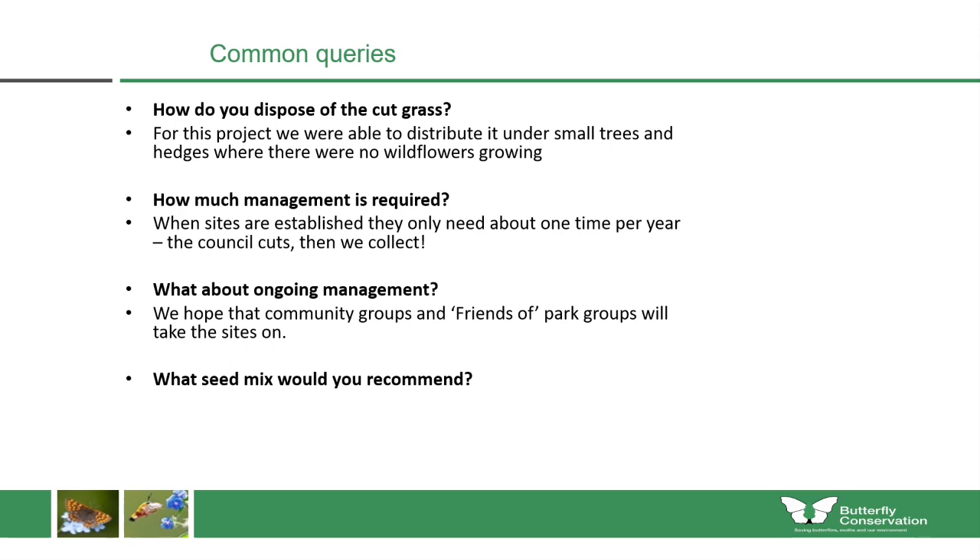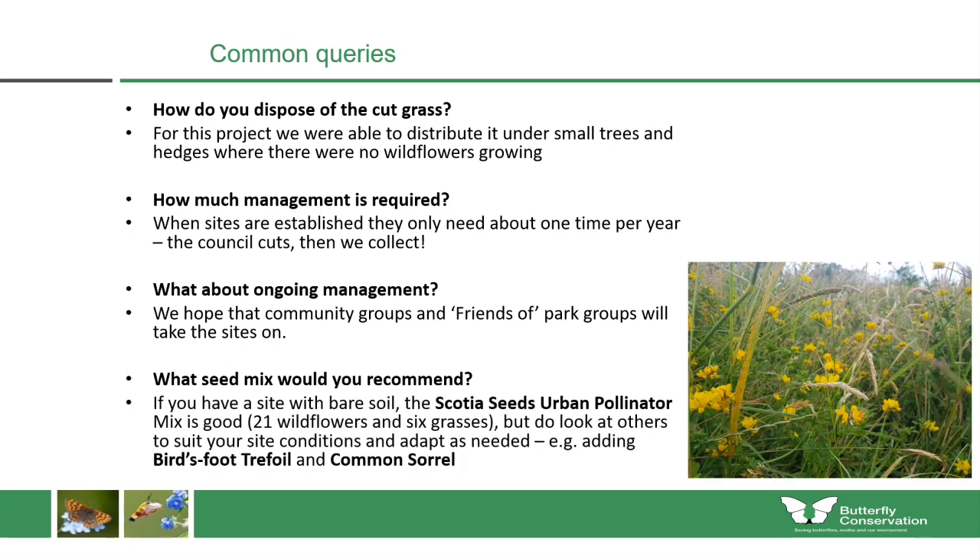For seed mixes, we recommend different options depending on your situation. If you've got a site with bare soil, the Scotia Seeds urban pollinator mix is a very good one, including 21 different wildflowers and six grasses. Do look at others to suit your site conditions — for example, if you've got a damp site you'll need a wet meadow mix. Don't forget to include bird's-foot trefoil and common sorrel in your seed mixes.